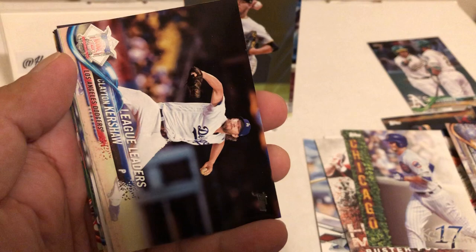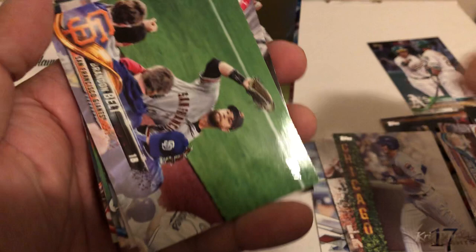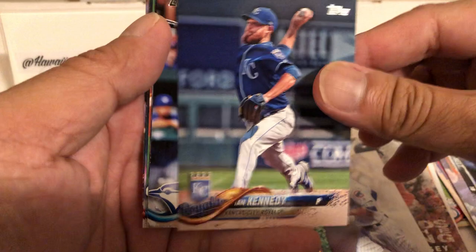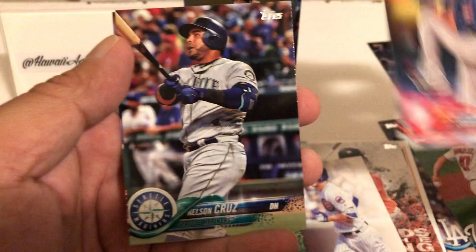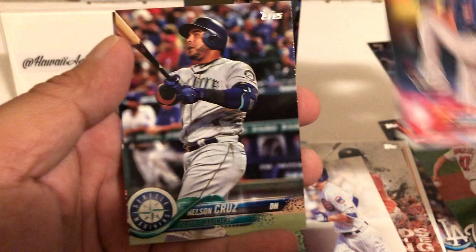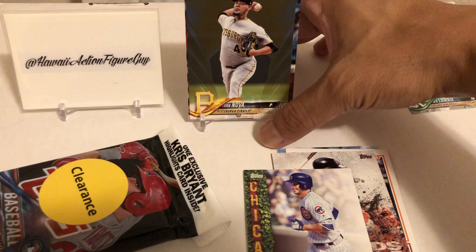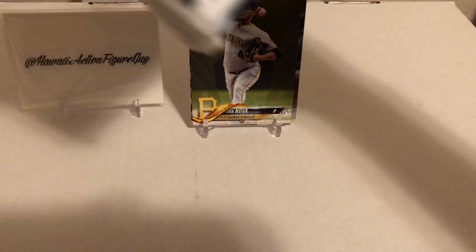Jose Altuve, Manny Machado - very nice insert. Buster Posey, Chris Bryant - cool inserts. Chase Utley, David Peralta, Eric Hosmer. Let me see some short prints - I don't even know which is which, but if you're a baseball guy help me out. Clayton Kershaw, Jed Gyorko, Brandon Belt, Adrian Beltre, Ian Kennedy. We got some inserts and base cards in that pile - let's go to the next baseball pack.